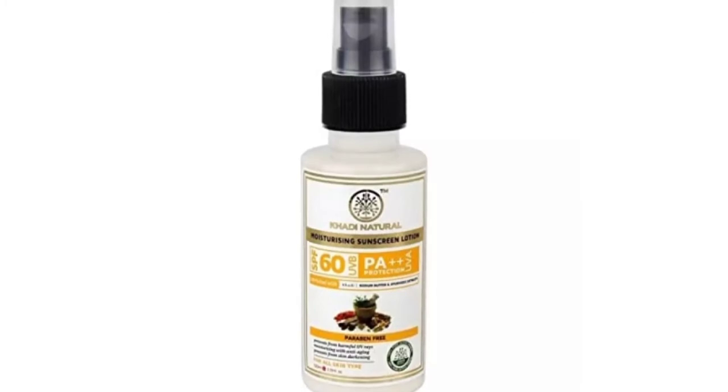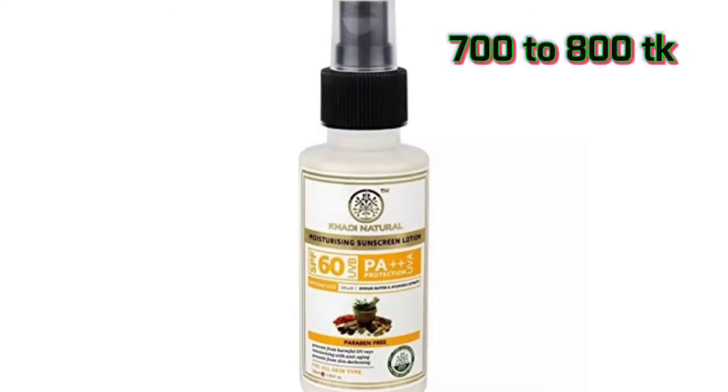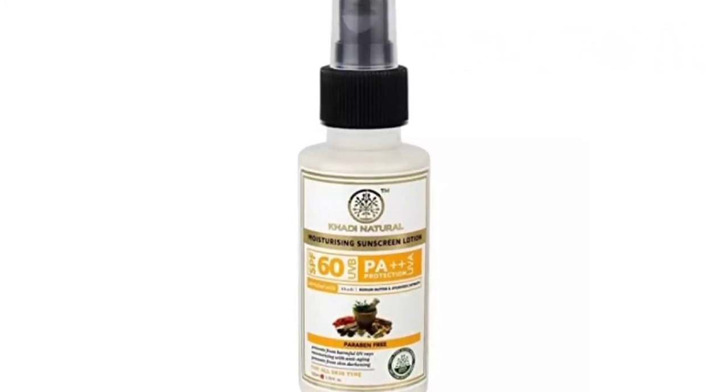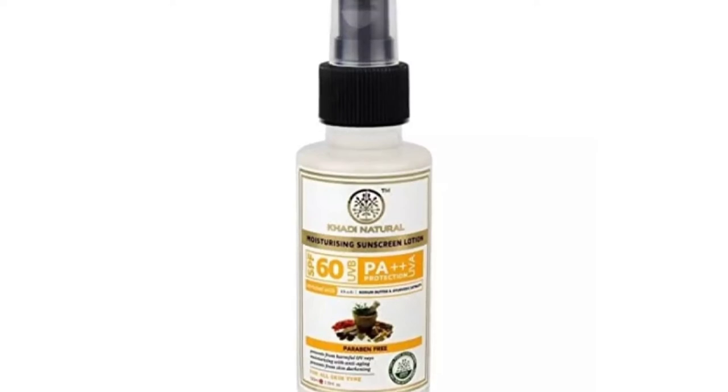This product has a great advantage — it is 100% chemical free and natural. The price is around $800, and it is highly recommended.